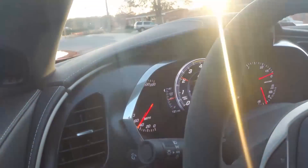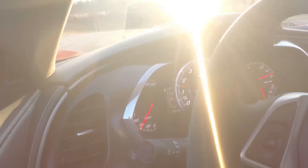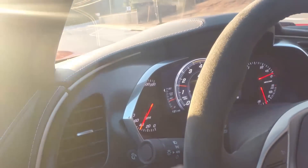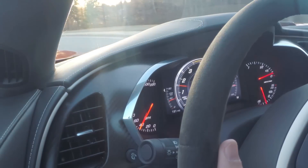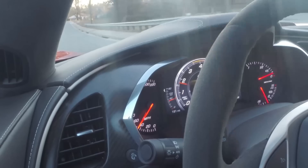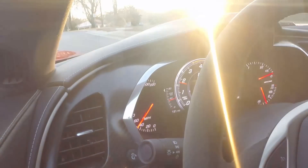Right here we go. We're going to stop by the gas station, fill this up, and await the customer's pickup to get his thoughts and opinion on the performance of the Z06. Thanks for watching.